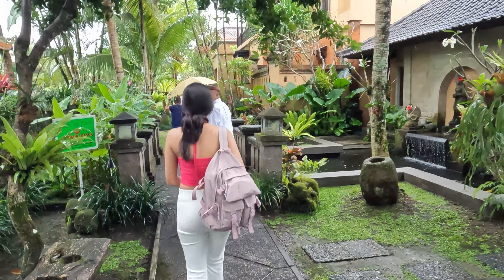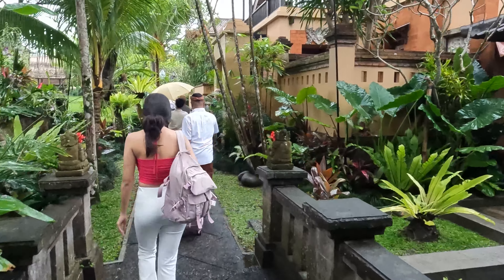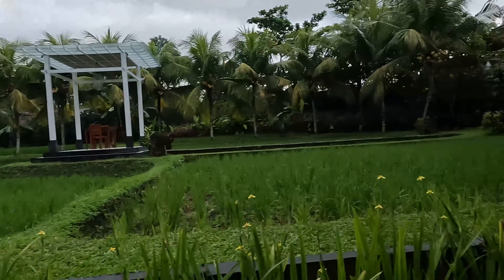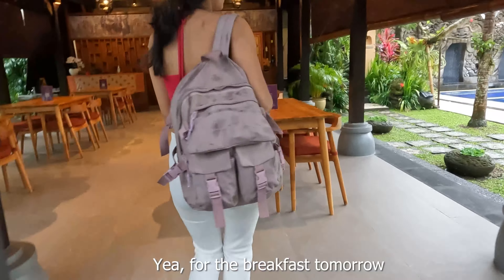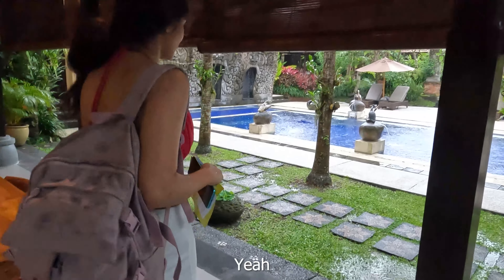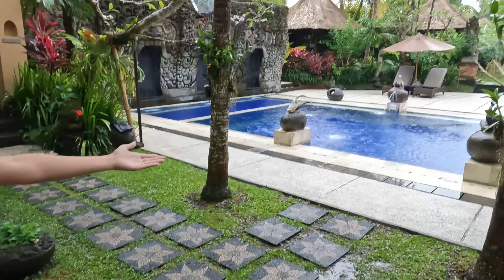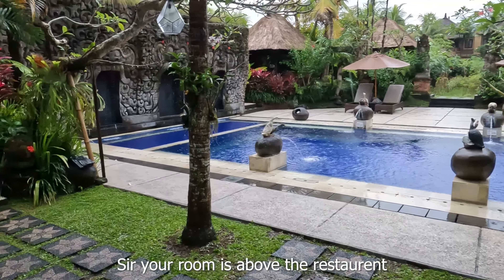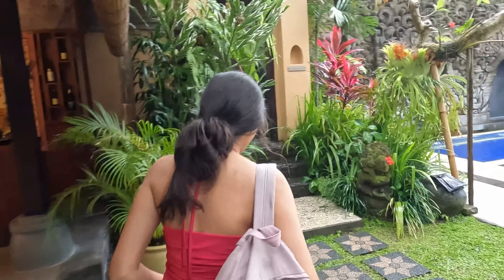We need your passport please, for one second. This is our restaurant for breakfast tomorrow. Okay, yes please, this side. So your room is up above the restaurant. Okay, very near. Yeah, let's go.